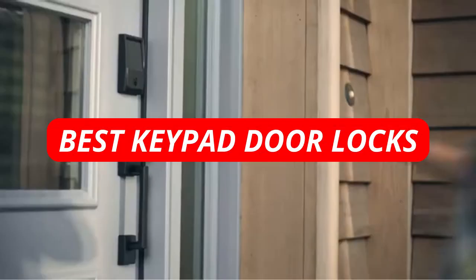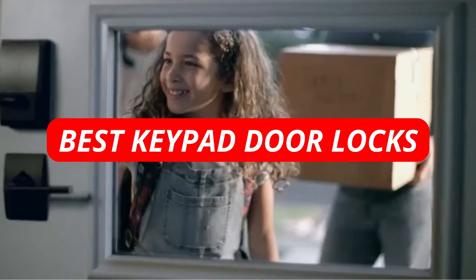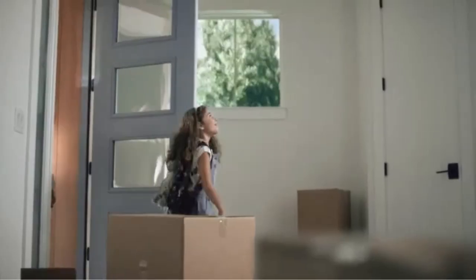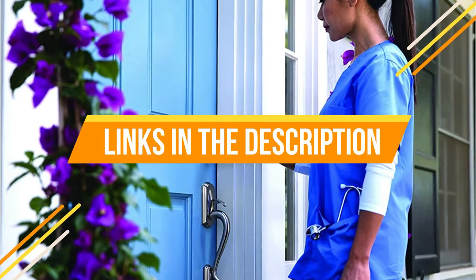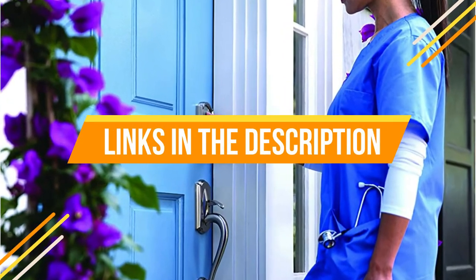In 2022, keypad door locks will become the new norm. With so many options available, it can be hard to know which is the best one for your needs. Watch this video to find out which keypad door locks are the best for your home. Let's get started.